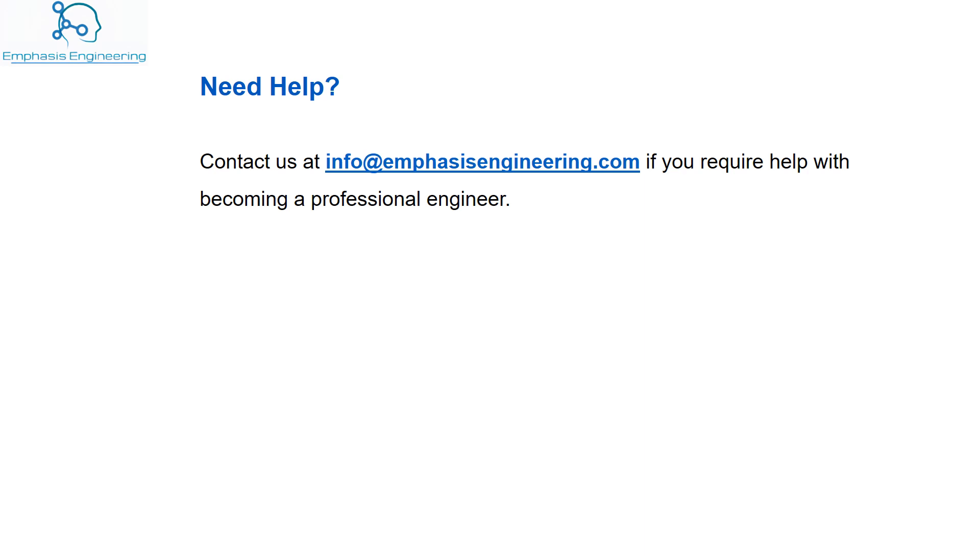This is the same as in the USA, for instance. Do not hesitate to contact us if you need any help. We'd like to thank you for watching and see you very soon. Bye-bye.